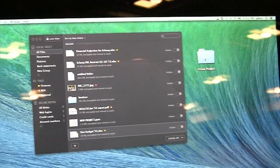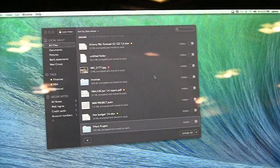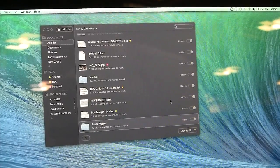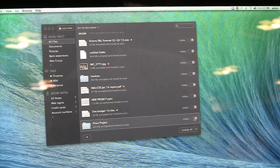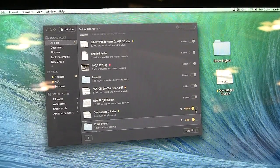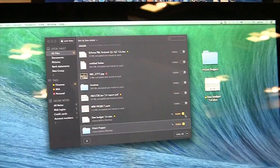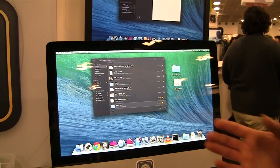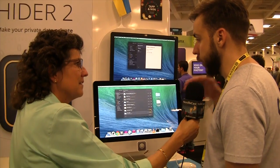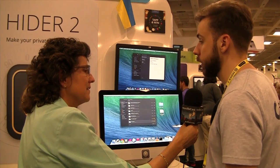It also works the same way with folders — you can just drag the folder and it will disappear from its original location. If you need to unhide the file or folder, you simply click the button to unhide it and the files are back at their original locations. They do actually physically change location because we copy these files into our internal library and encrypt them with AES-256 encryption.